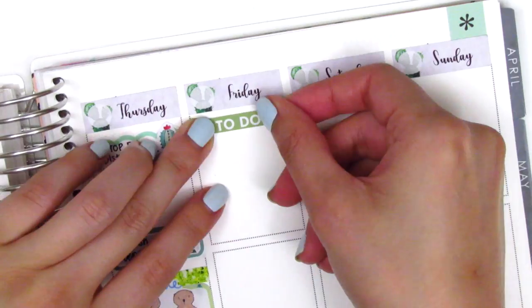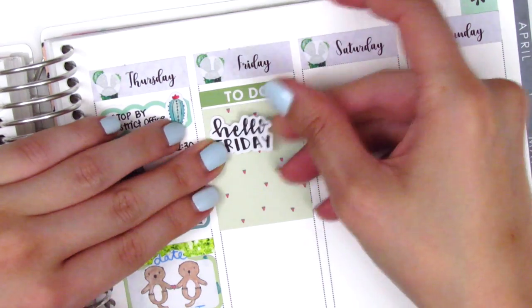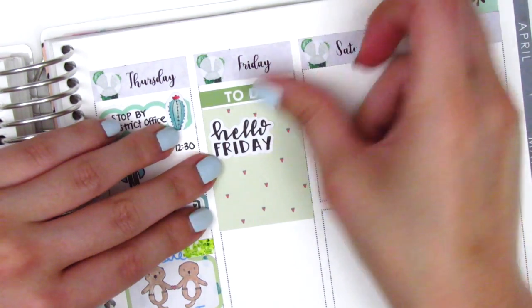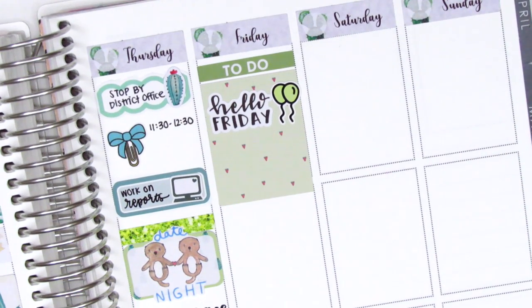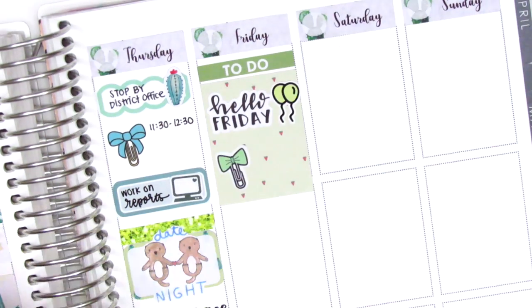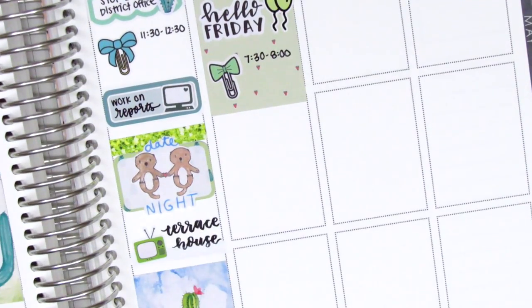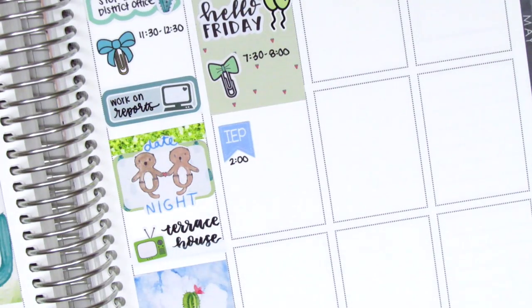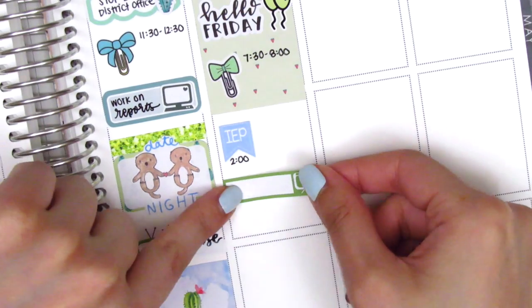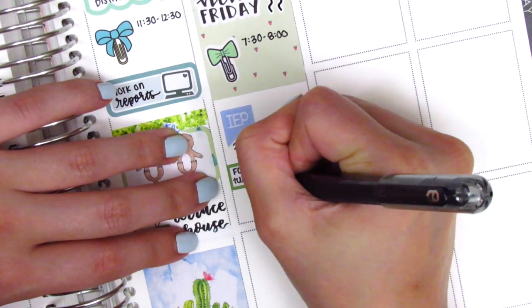On Friday I placed down a to-do header with a full box at the top. I just got these 'Hello Friday' script stickers from Bookish Plans and I love her writing. I also pulled in balloon stickers from Kylie and Chaos to mark that I was really excited it was Friday. I had a morning meeting marked with a bow paperclip sticker from Planner Frenzy, and then another IEP that afternoon — it was a very busy week — so I pulled in an IEP flag again from Lily Grove Designs.